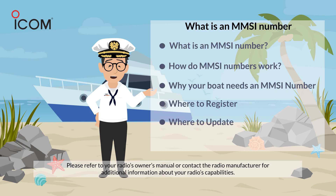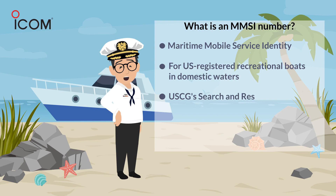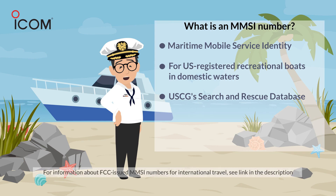Plus, resources for where to register and update your contact information. MMSI stands for Maritime Mobile Service Identity. This unique and very important nine-digit number is essentially a boat's maritime phone number. BoatUS MMSI numbers are for US-registered or documented recreational boats under 65 feet that are not visiting or communicating with foreign ports.